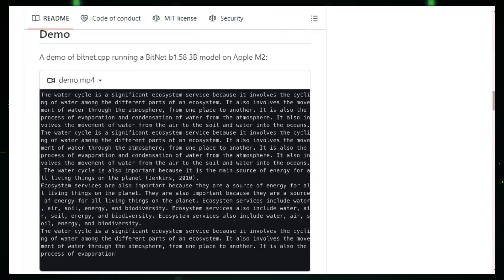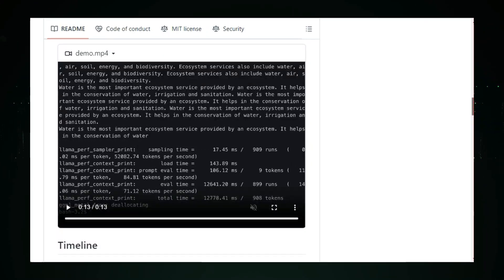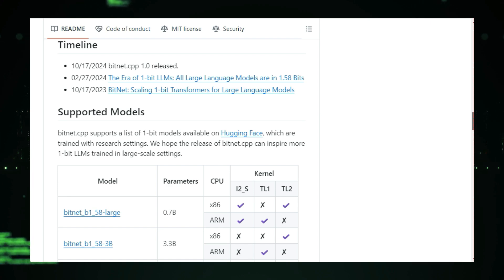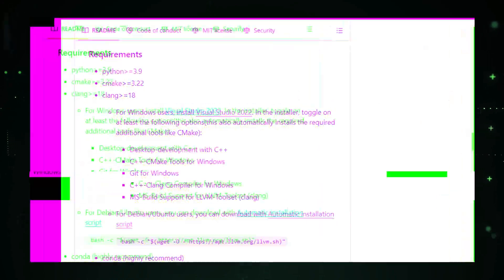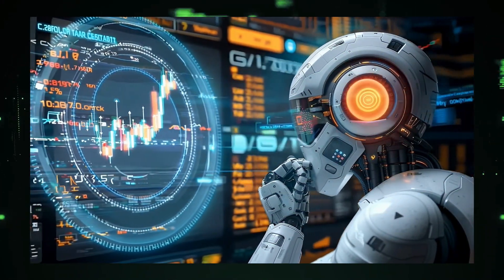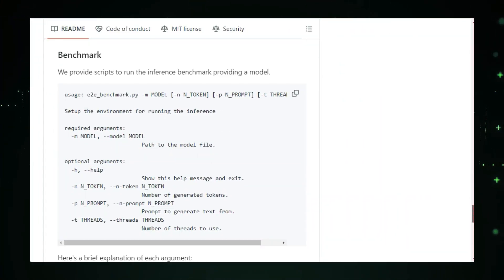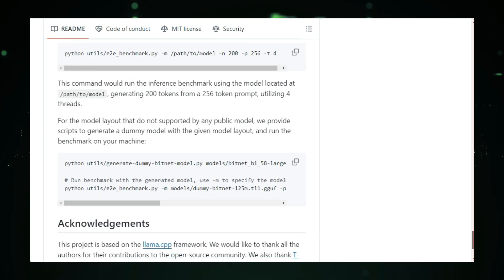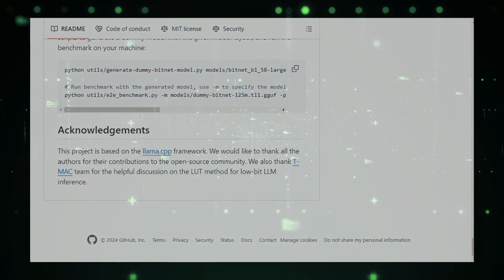But it's not just about speed. BitNet is also incredibly energy efficient, using far less power than traditional LLM inference methods. This makes it a game-changer not only for battery life, but also for environmental sustainability. BitNet achieves this through a suite of optimized kernels specifically built for one-bit LLMs. It's developed on top of the llama.cpp framework, meaning it's constantly evolving with contributions from an active community. Right now, BitNet supports CPU-based inference, with NPU and GPU support planned for future releases.